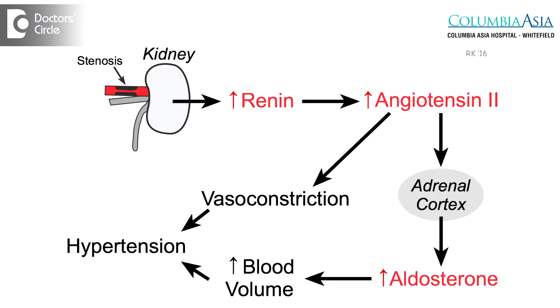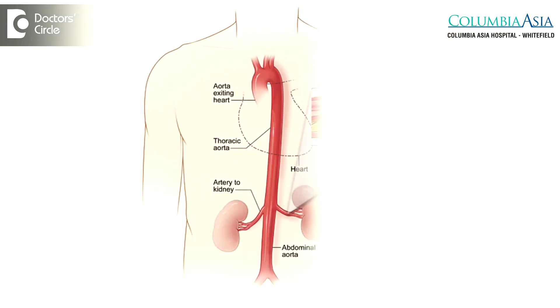In the setting of renal vascular hypertension or renal artery stenosis, this is a condition that can occur because of several different causes. The most common cause of renal vascular hypertension is what is called atherosclerotic disease — where cholesterol plaques build up in the main arteries that feed the kidneys. When there is a cholesterol plaque building up in those vessels, the arteries become narrowed.